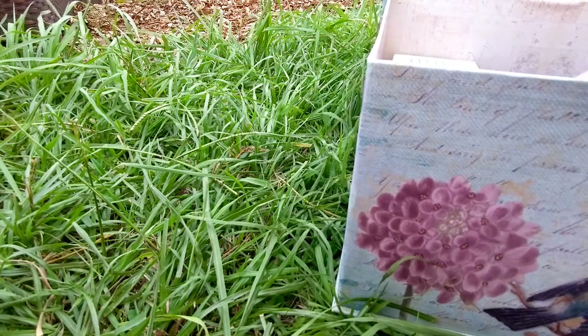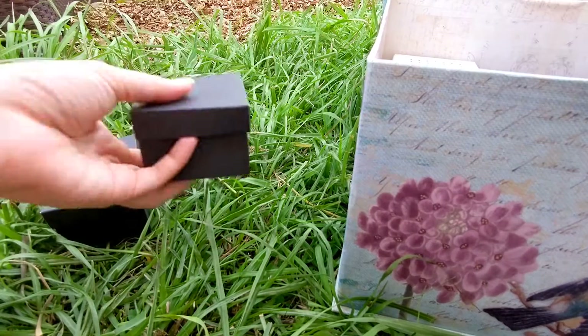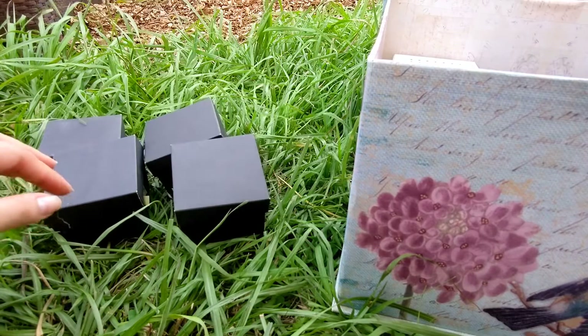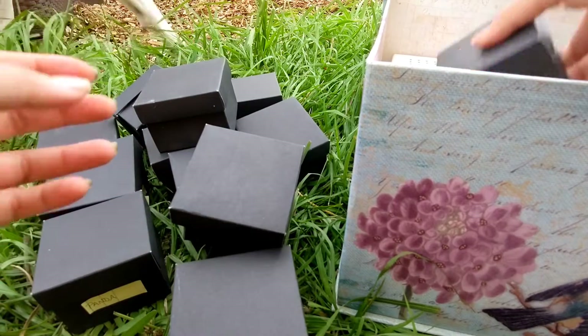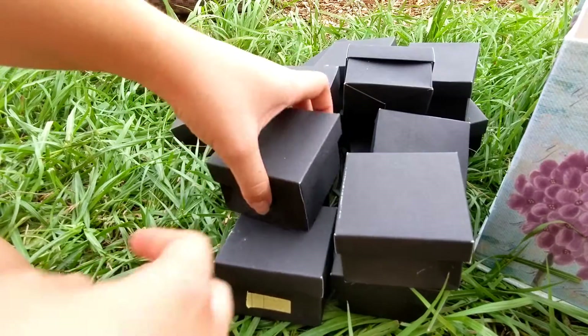All right, let's move on to the keychains. I stored them in a lot of boxes because I thought it would be easier to keep track of. So these are some boxes with the keychains — I'm going to open them up and see how they're looking.